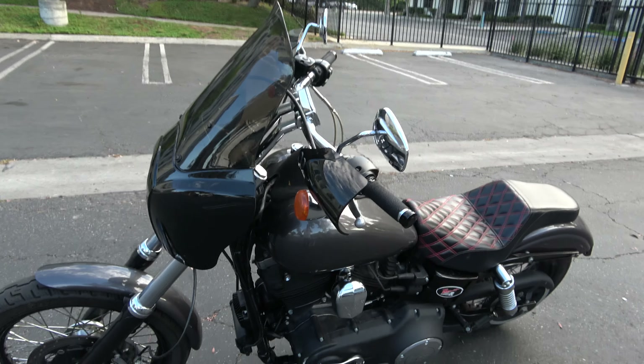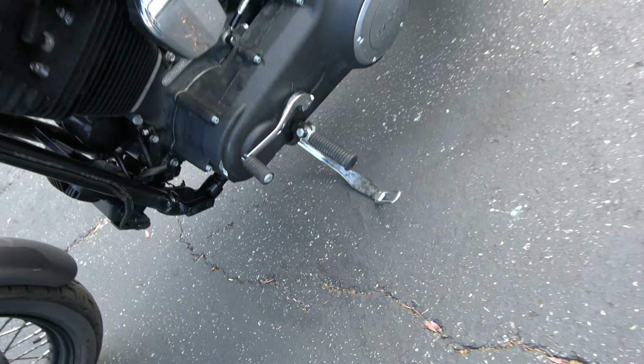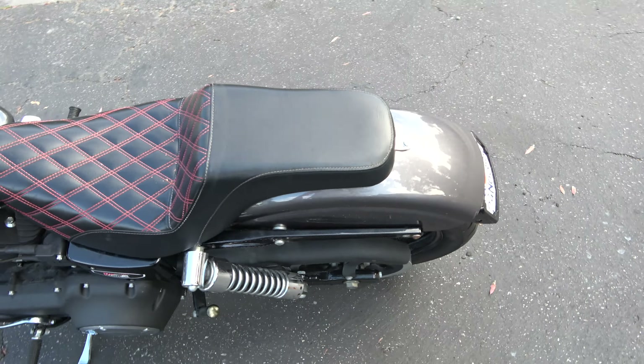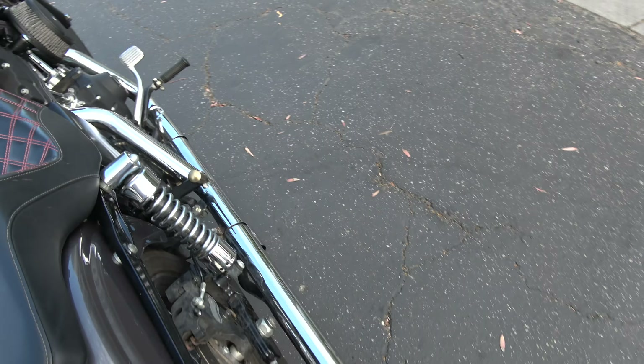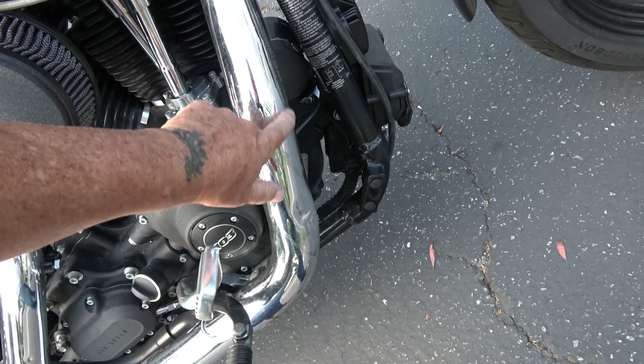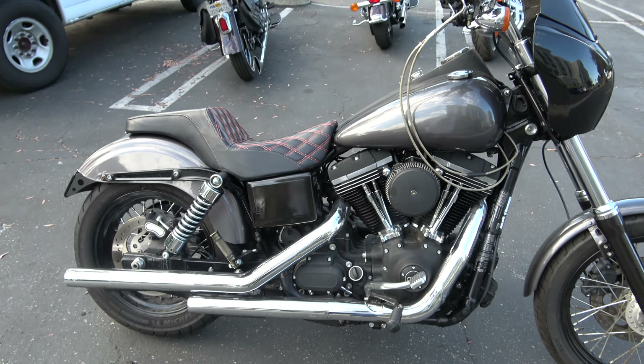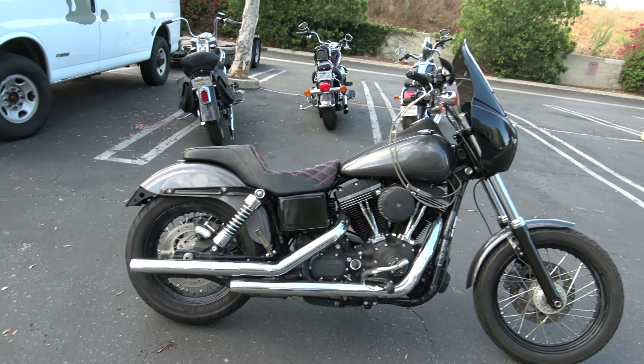The damage it has is right here — the Van Saint Heinz cover right here. Other than that, all accident damage has been fixed. I've had it about 80 miles an hour on the freeway.